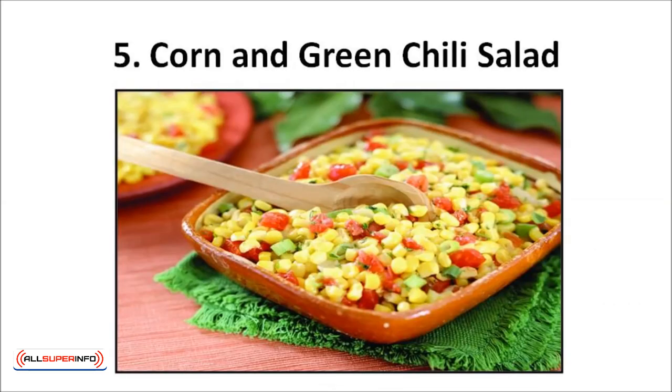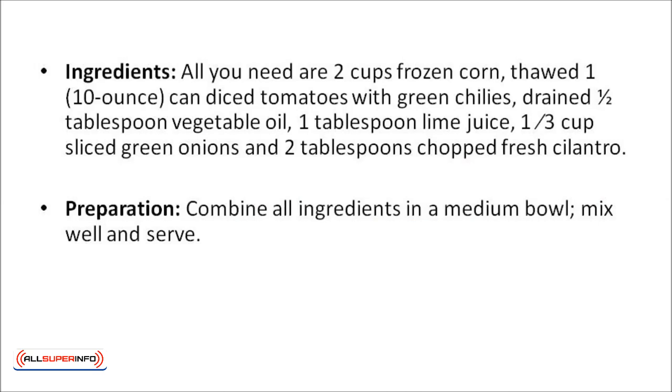Corn and green chili salad. All you need are two cups of frozen corn, one 10-ounce can of diced tomatoes with green chilies drained, a half tablespoon of vegetable oil, one tablespoon of lime juice, one quarter cup of sliced green onions, and two tablespoons of chopped fresh cilantro. Combine all of the ingredients in a medium bowl, mix well, and serve.